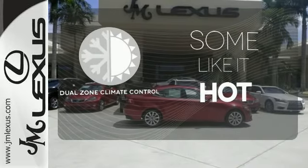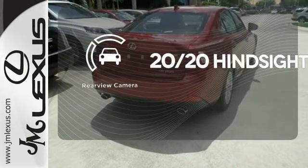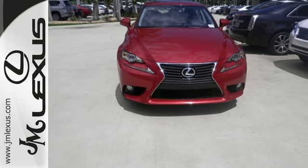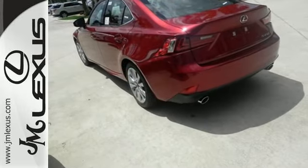Dual zone climate control lets you and your passenger pick a personal temperature. See objects previously out of sight with the rear-view camera. If you find yourself sighing every time you get into your car, well, it's time to make a change. Indulge yourself today.